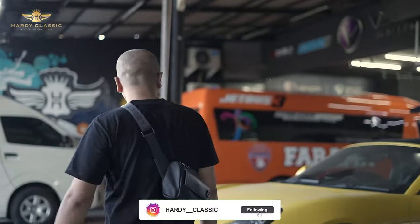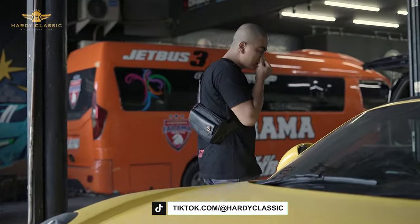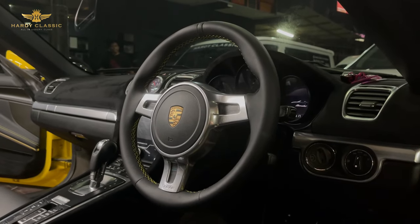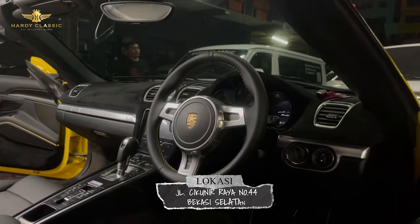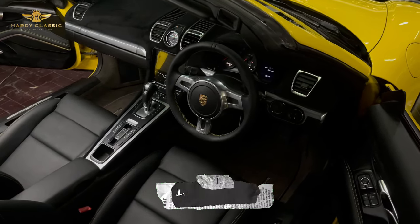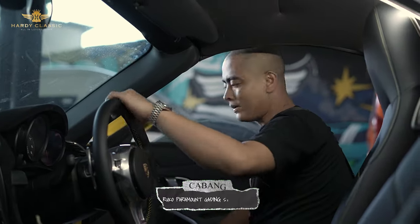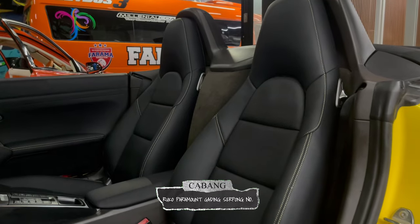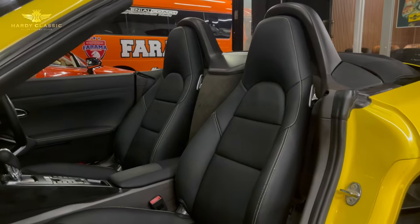Oke guys, gue sekarang akan melihat Porsche kuning ini sudah beres semua. Sudah hampir selesai. Jadi teman-teman melihat gimana di setiap pengerjaan dari mulai dashboardnya. Dashboard, stirnya, sudah selesai semua. Dan di sini menjadi warna hitam semua ya. Sampai pintu-pintunya warna hitam ini dilapis dengan kulit ya. Jadi benar-benar overall semuanya sudah rapi.